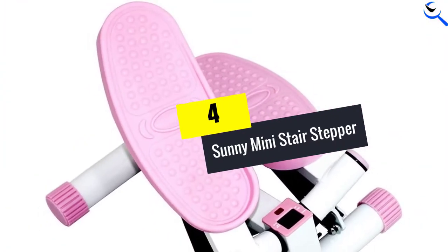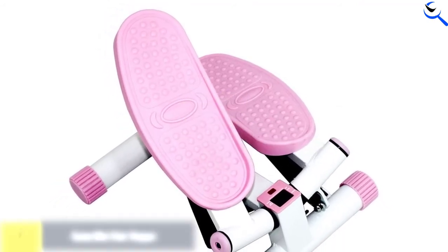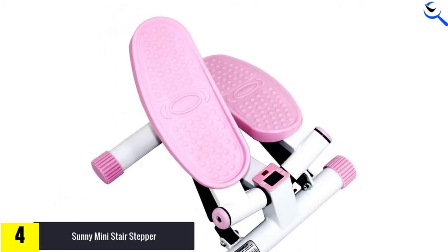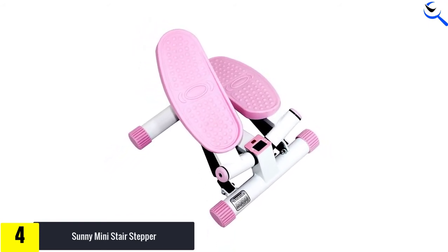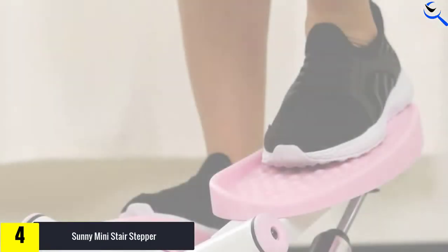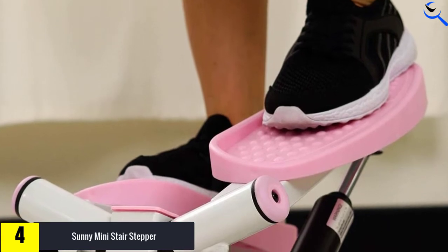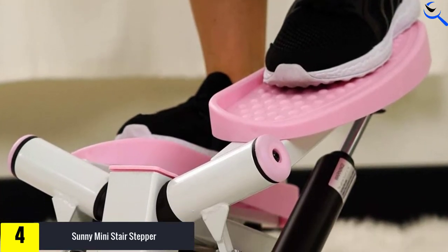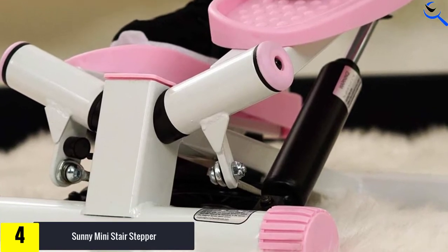Moving on at number 4, we have the Sunny Mini Stair Stepper. Made by Sunny Health and Fitness, this mini stepper is a proper bang-for-the-buck champion that almost everyone can afford. However, that doesn't mean that it's lacking in either performance or quality. As expected from Sunny, they have found the perfect balance of quality and performance that they could offer at such attractive prices.